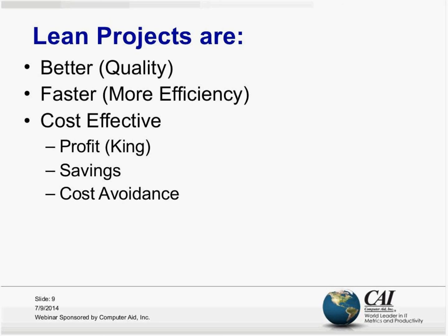Another time that cost avoidance comes into play is when someone ends up spending a little bit more upfront because they'll spend less down the line. For example, in IT projects, if you're implementing an enterprise-wide IT project, sometimes investing more initially avoids greater costs later.